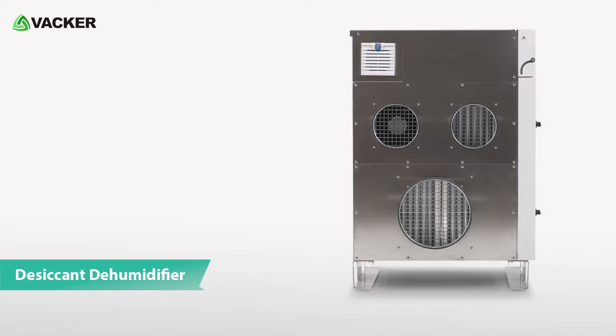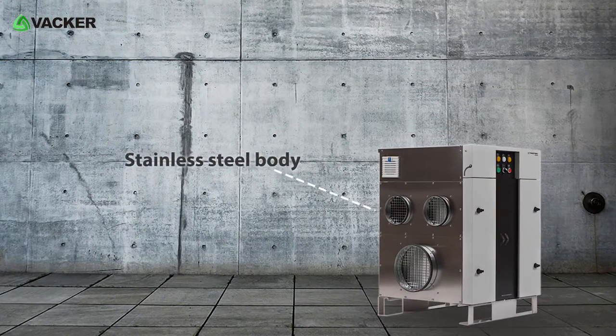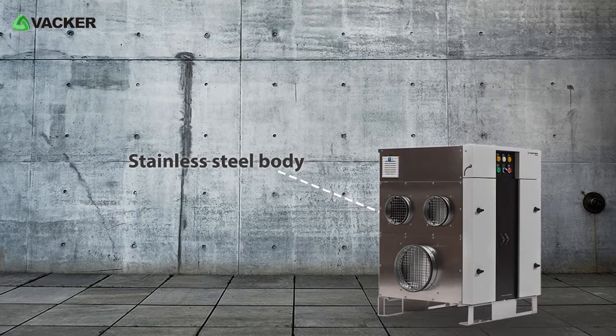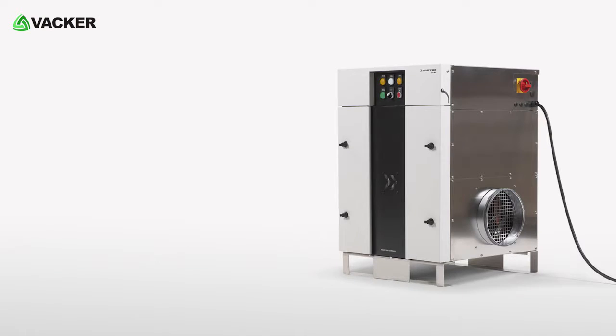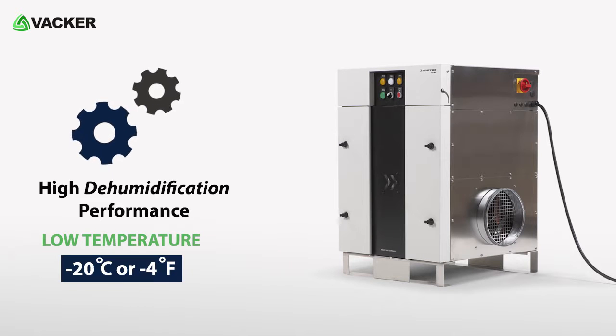This is an industrial type desiccant dehumidifier, model TTR-800. This high-capacity desiccant dehumidifier is built with a stainless steel body to withstand all rough environments. It offers high dehumidification performance even at low temperatures of minus 20 degrees Celsius or minus 4 degrees Fahrenheit.